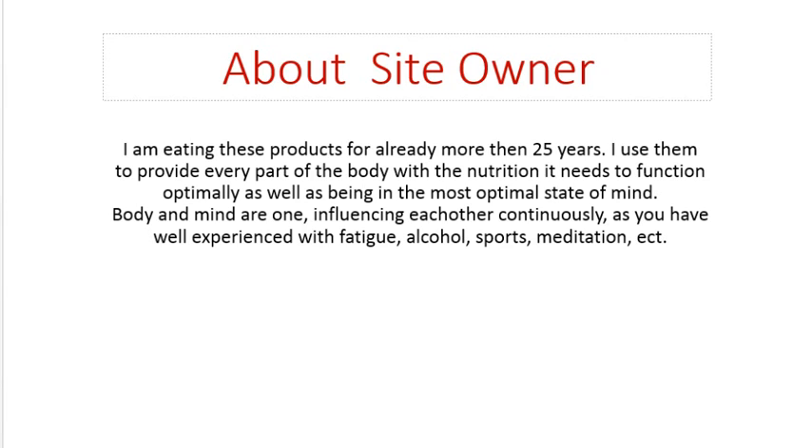Body and mind are one, influencing each other continuously — as you've well experienced with fatigue, alcohol, sports, or meditation.